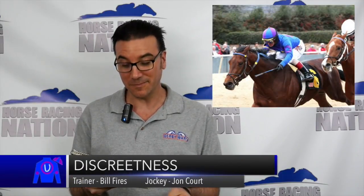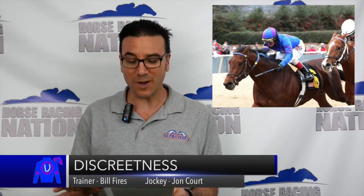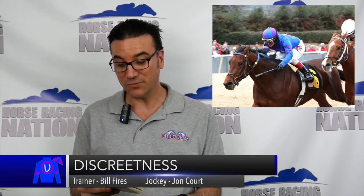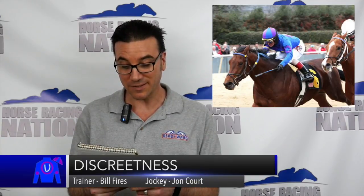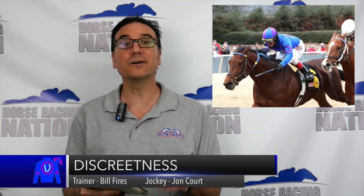Rounding out my contenders: Discreteness, with seven career starts, four wins, no seconds, and no thirds. He was eight wide from post 14 in the Southwest and ended up finishing seventh in that 14-horse field, beaten a total of 10 lengths. This time from post position four, I think he's going to have a much better trip. He was first in the Smarty Jones prior to the Southwest, and he won the Springboard Mile before that, beating Sudden Breaking News. This one looks like a solid threat stalking the pace, and he's going to be my top choice.